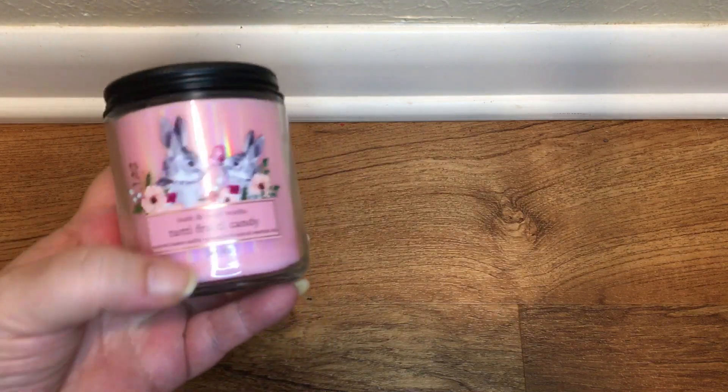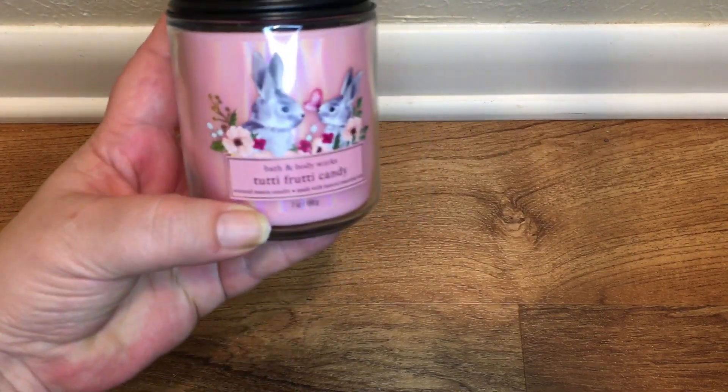Hi y'all, Sherry here, and today we're going to do a small Bath and Body Works haul. You might hear something in the background — my son is watching TV. They had the single wick candle sale, so I picked up a few things.